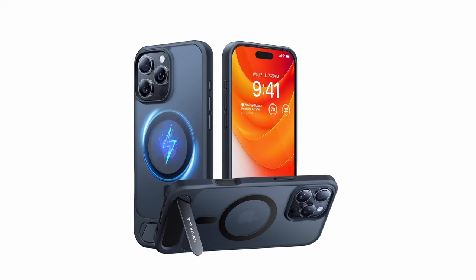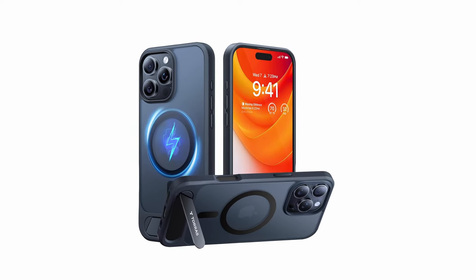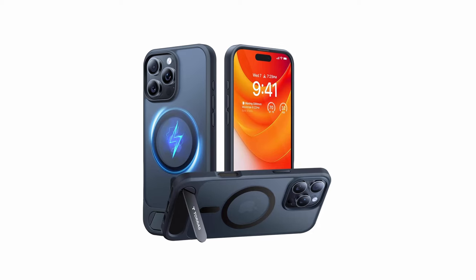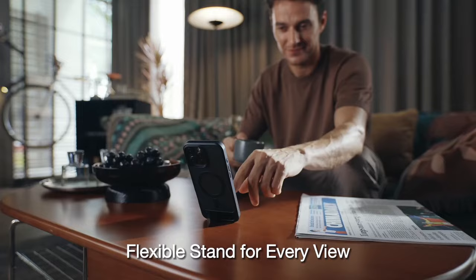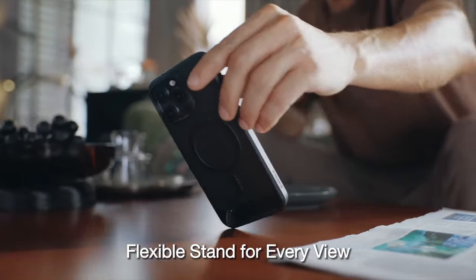That was the video about the best iPhone 16 Pro MagSafe cases. All the links are given in the description, do check them out. If you enjoyed the video, be sure to hit the like button and subscribe to our channel for more videos. Thank you!